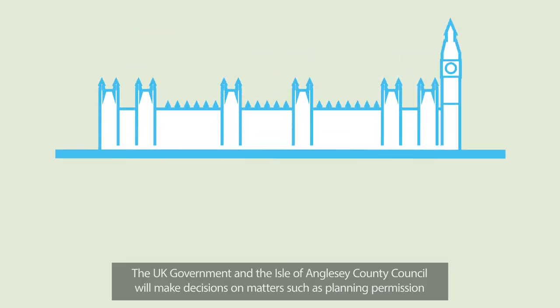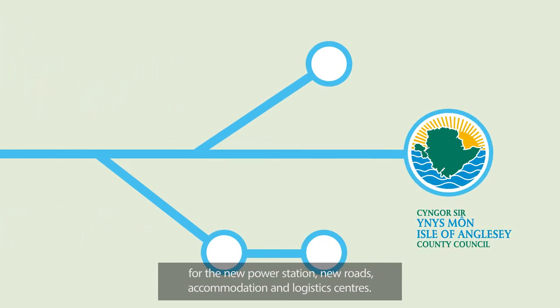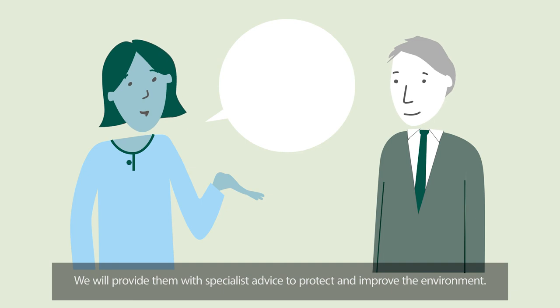The UK Government and the Isle of Anglesey County Council will make decisions on matters such as planning permission for the new power station, new roads, accommodation and logistics centres. We will provide them with specialist advice to protect and improve the environment.